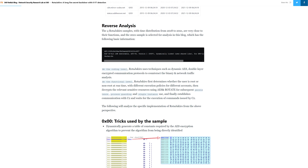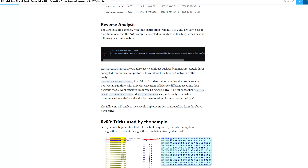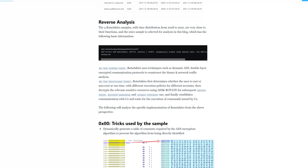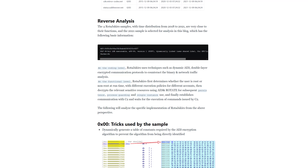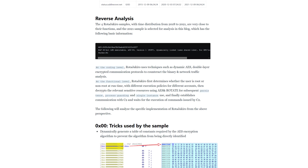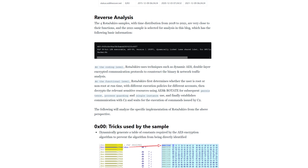After reverse engineering the malware, researchers found about 12 functions that the software has built into it. RodaJakiro seems capable of exfiltrating data, plugin management, file handling, and device-specific reporting. Even though we have some insight into what RodaJakiro does and how it behaves, the team says there's quite a lack of visibility into the plugin system. NetLab described the malware as follows: at a coding level, RodaJakiro uses techniques such as dynamic AES and double-layer encryption communication protocols to counteract binary and network traffic analysis. At a functional level, RodaJakiro first determines whether the user is root or non-root at runtime, with different execution policies for different accounts, and then decrypts the relevant sensitive resources using AES for subsequent persistence.